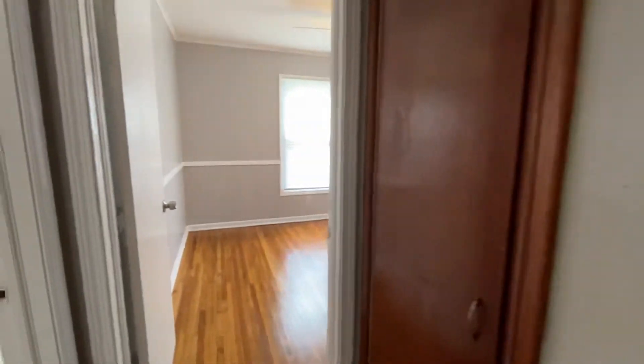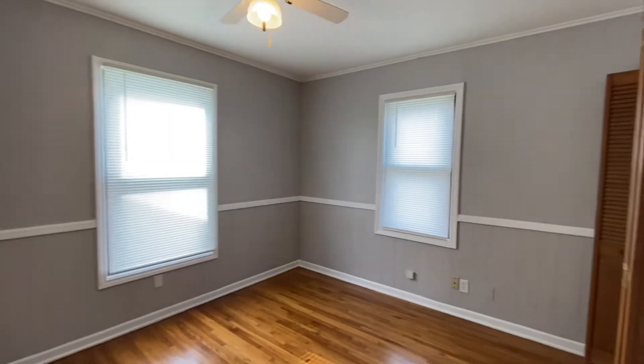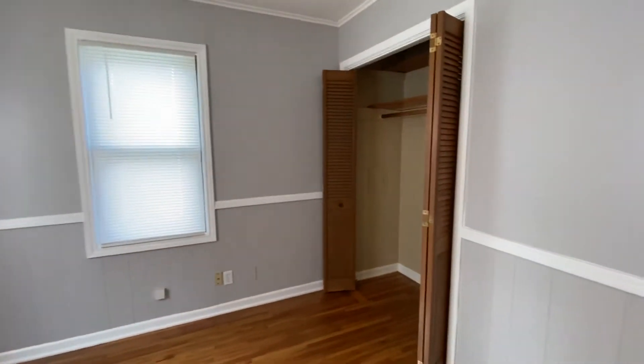This is bedroom number two — it's probably the smallest of the three bedrooms. That window overlooks the backyard, and it does have a nice size closet.